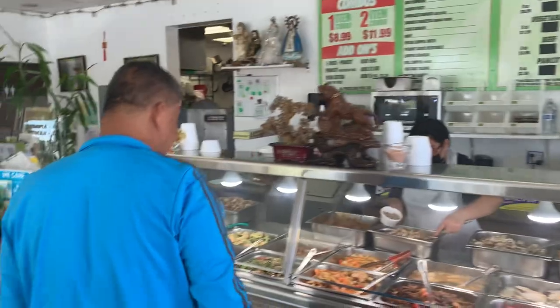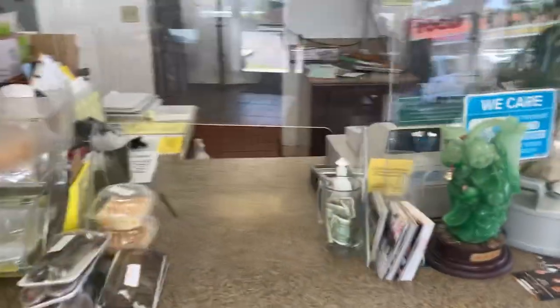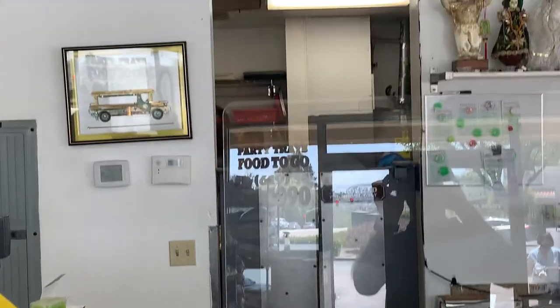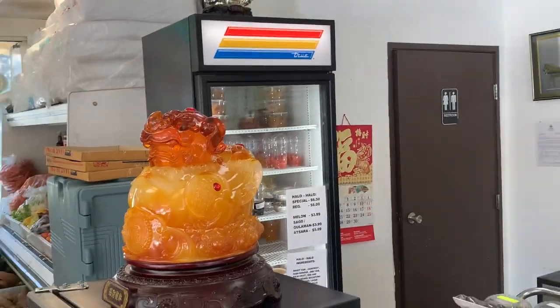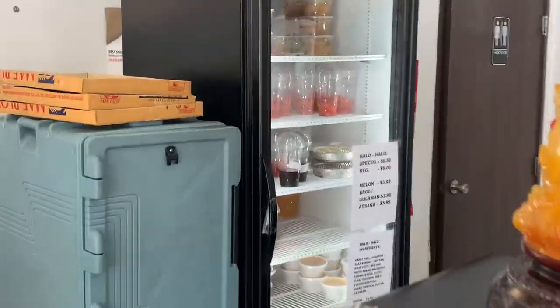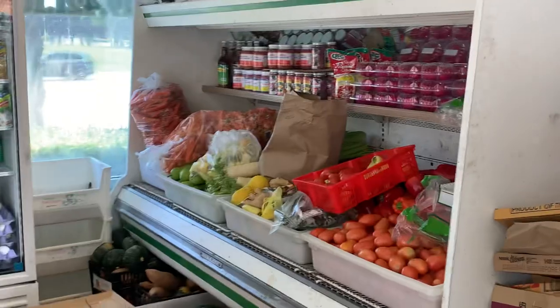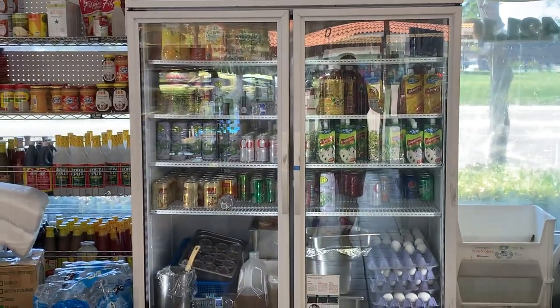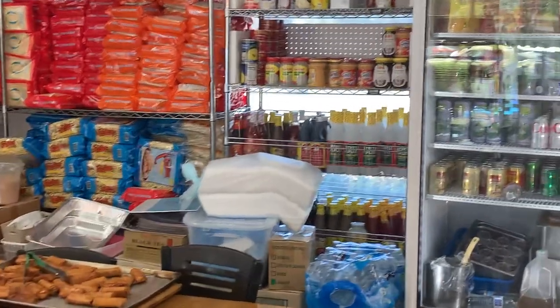This is the main order area — this is where you order and where you pay. There's a cash register, and the kitchen is in the back. They have a little washroom, some cold foods, like a little grocery section over here. And they have cold drinks. They got another little shelf there with noodles and looks like sauces.